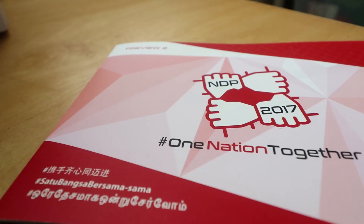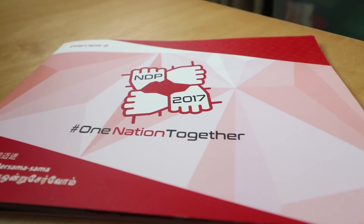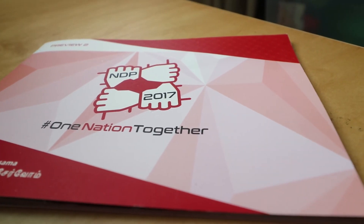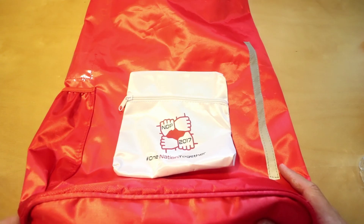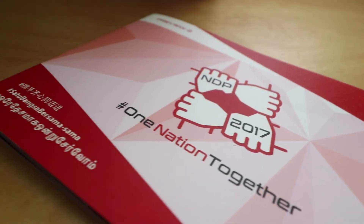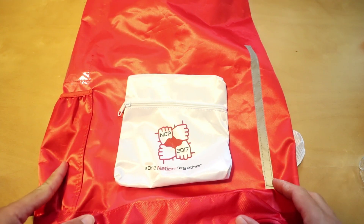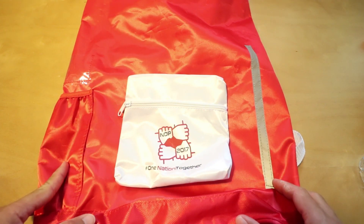There you have it — the review of the NDP 2017 goodie bag. Remember to give a thumbs up if you like this video, and comment if you find something that I can include in the next video. Remember to subscribe. Thanks for watching.